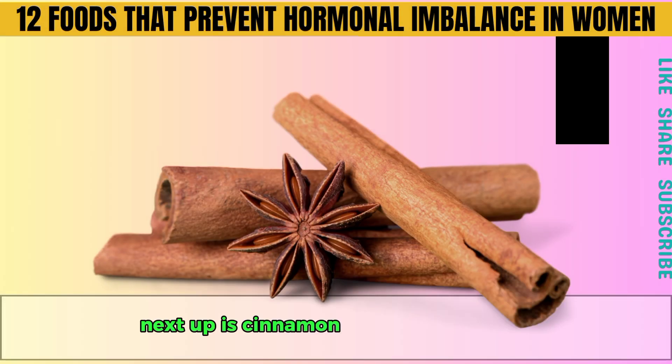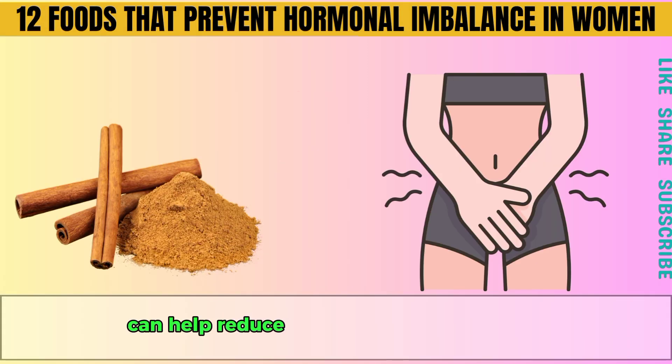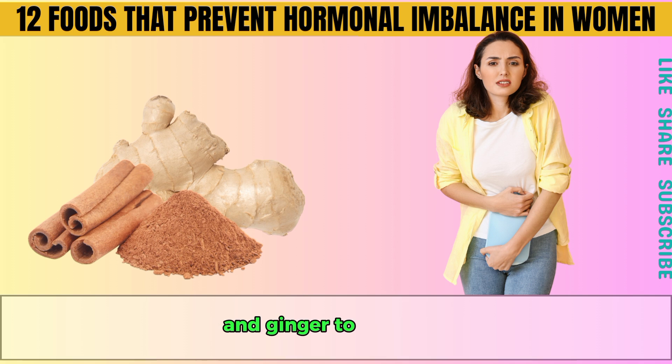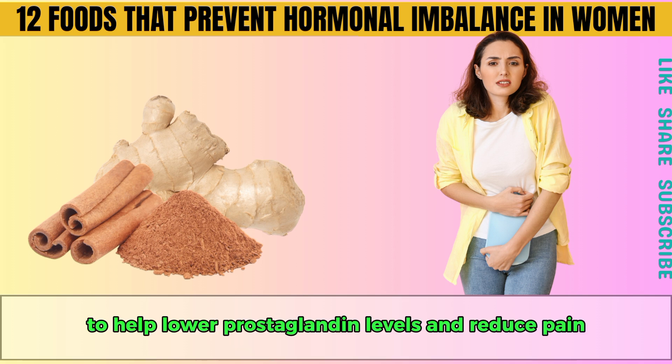Next up is cinnamon. This delicious spice can help reduce heavy menstrual bleeding by improving blood circulation. If you struggle with painful periods, try adding Ceylon cinnamon and ginger to your diet to help lower prostaglandin levels and reduce pain.